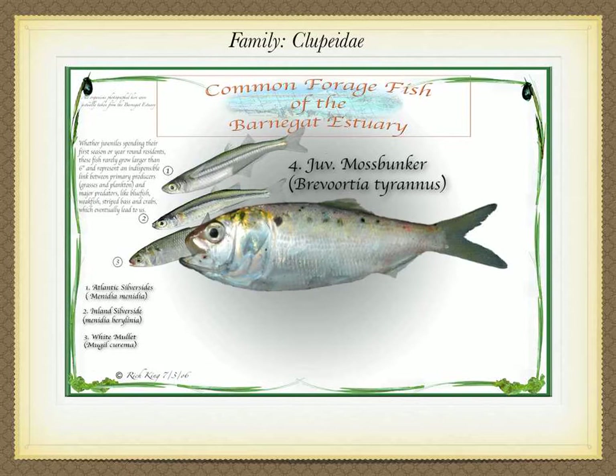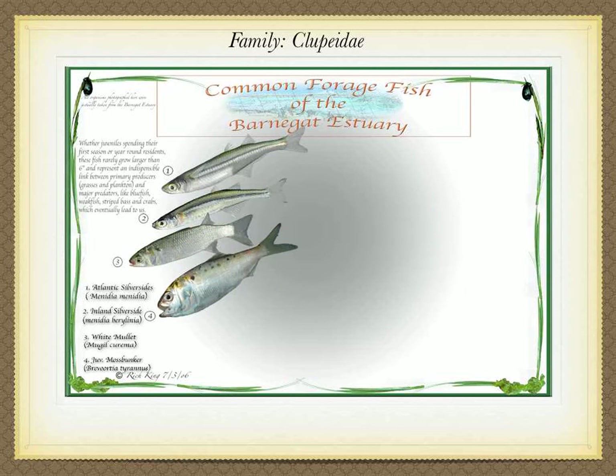Larval moss bunkers, too, swim in from the open ocean. They have a large head with a spot behind their gills, a wide compressed body, greenish back, and spotted silver sides. They grow from a mere 10 millimeters when they arrive to about 5 inches when they leave. They have a lifespan of 8 years and may eventually grow to 15 inches or more.